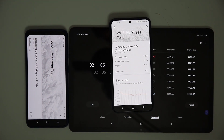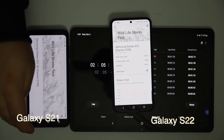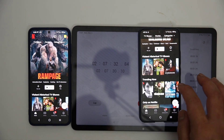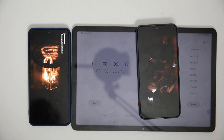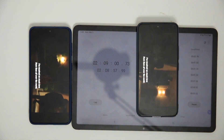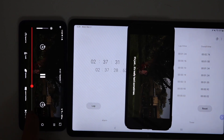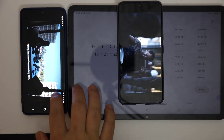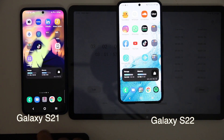Two hours and five minutes in, the S22 has 55 percent battery and the S21 has 59 percent battery. After that I begin to test Netflix, setting the brightness and volume similarly, with exactly the same movie playing in the background. After three hours, the S22 has 47 percent and the S21 has 51 percent — the difference is just four percent.